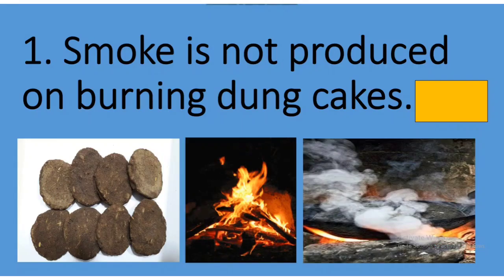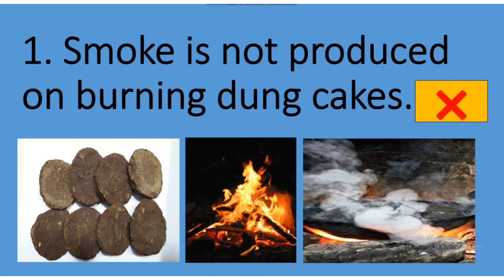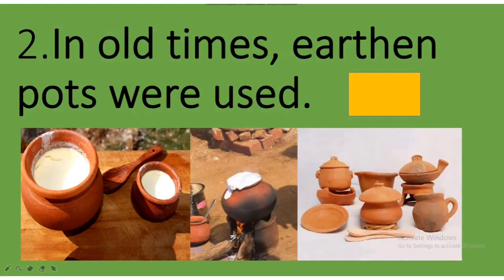See children, the sentence says: smoke is not produced on burning dung cakes. Tell me children, is it right or wrong? Does dung cakes produce smoke when we burn them? Yes, they do produce smoke, which is very harmful for us. So the sentence is wrong.